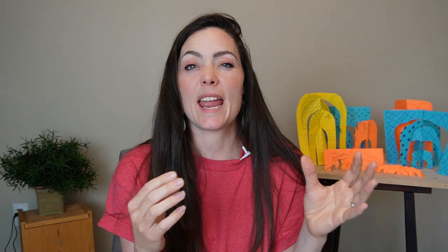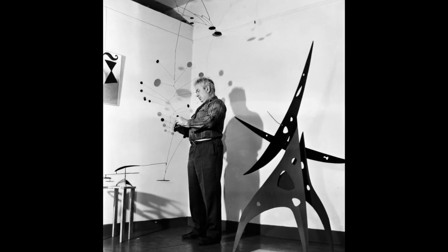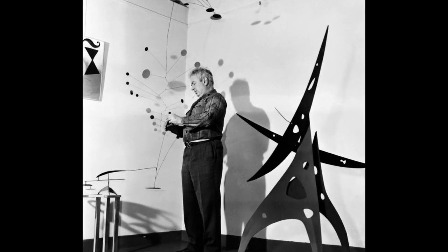For a while, Alexander's mobiles moved at the same rate and the same speed, and he decided they looked boring. So he went away from engineered movement. He decided to let the air move his mobiles because that movement was different and spontaneous. He felt that spontaneity was much more beautiful than a mechanized movement.